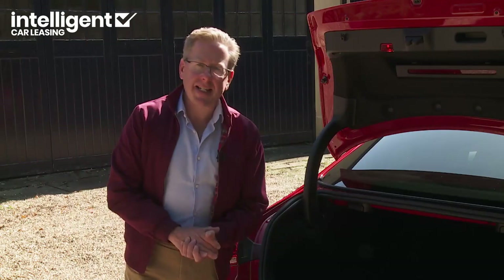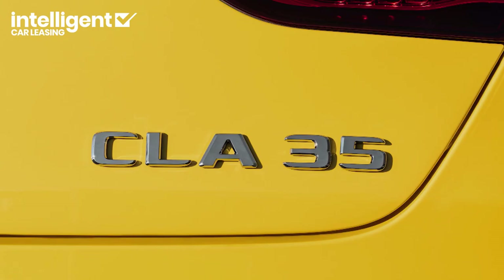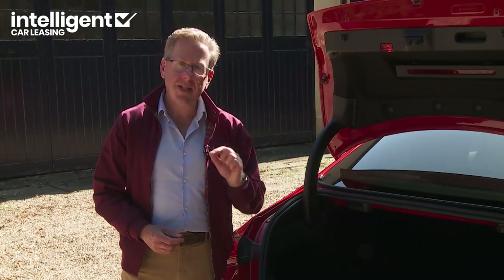All of this is less of an issue with the shooting-brake body style, which offers a 1,370-litre total capacity with everything folded flat — at least in mainstream models. With the high-performance AMG 35 and 45 shooting-brake models, that total figure falls substantially to 960 litres.